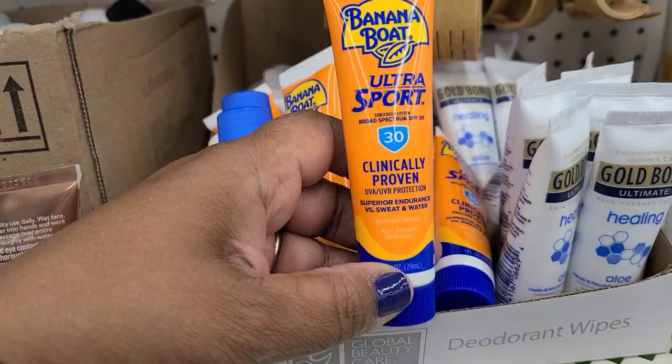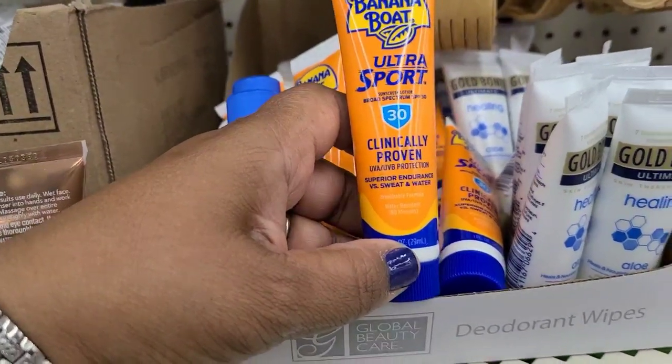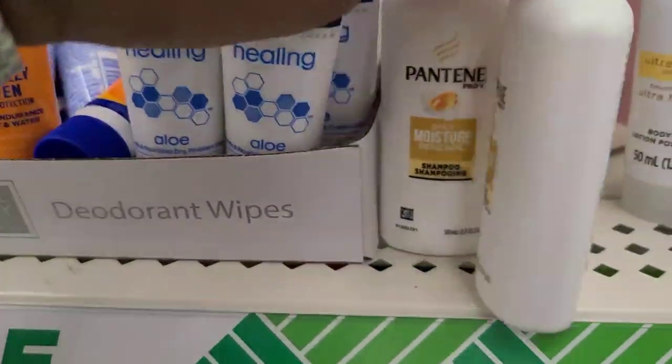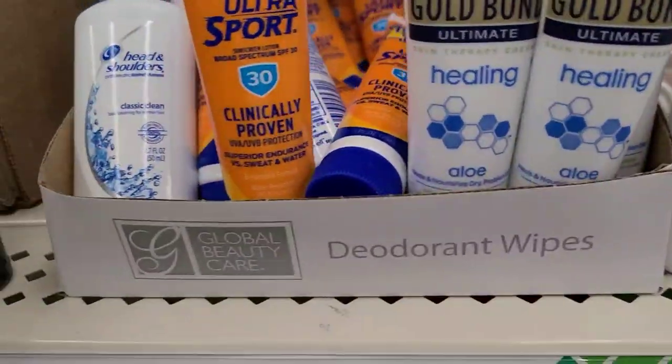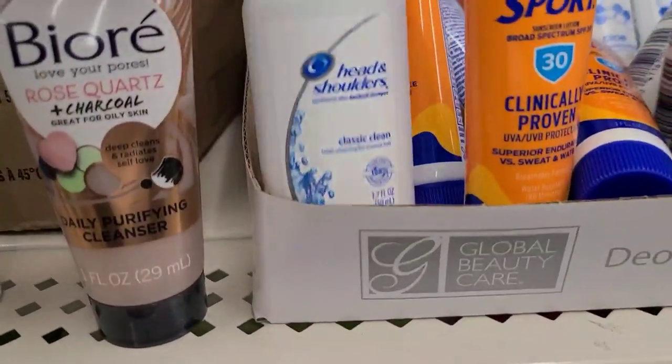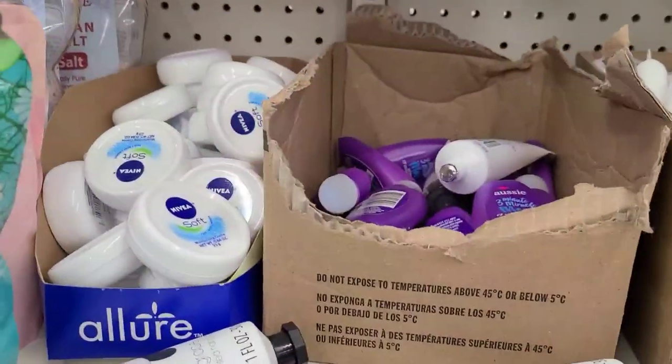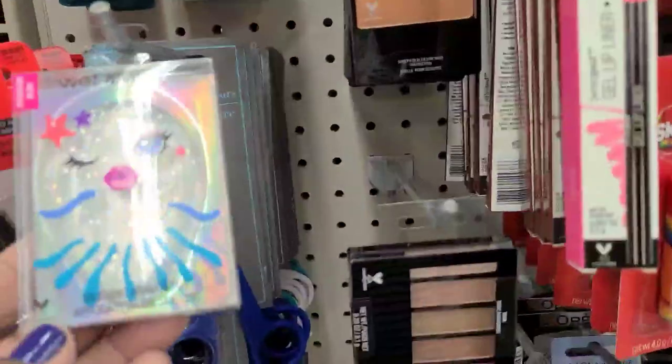Child size Banana Boat ultra sport - they got that, and they got the Gold Bond Healing, then they got the Pantene, then they got Biore, Head and Shoulders, and a ton of other trials here. I happened to find the Wet and Wild.